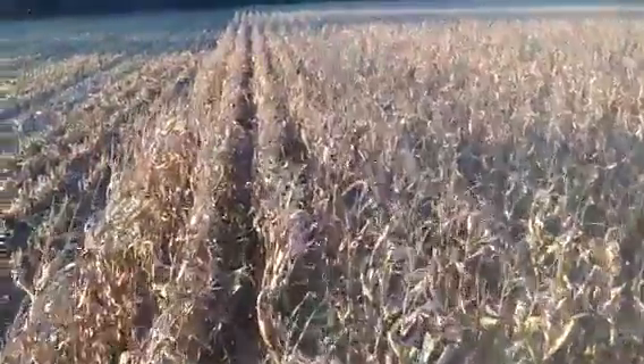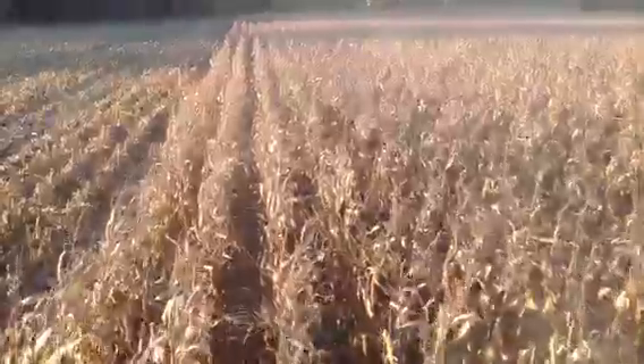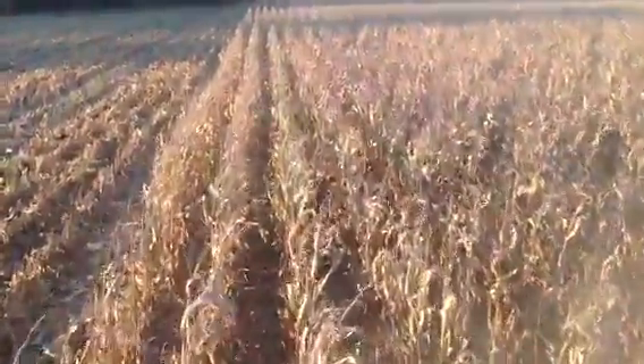Welcome back to Follow Farming again. I've jumped in the combine and you can see that we are working our way down the corn field.